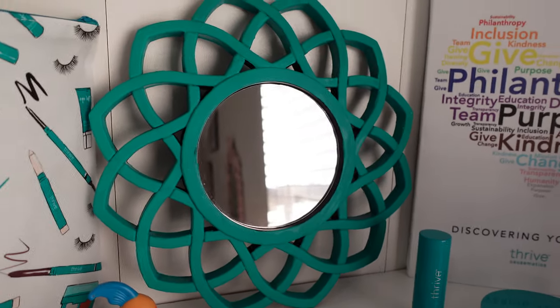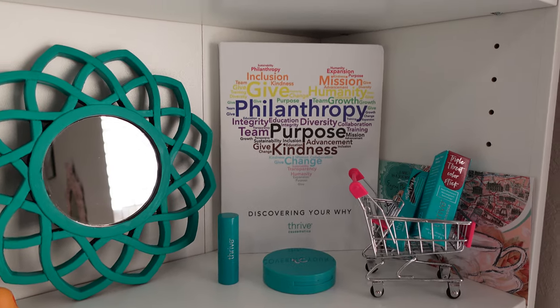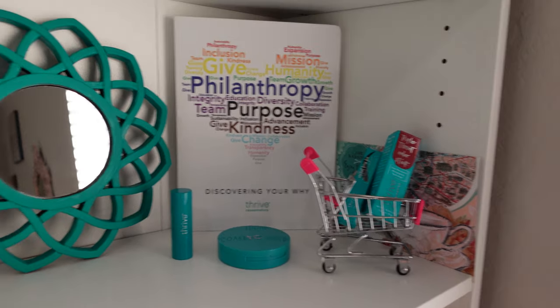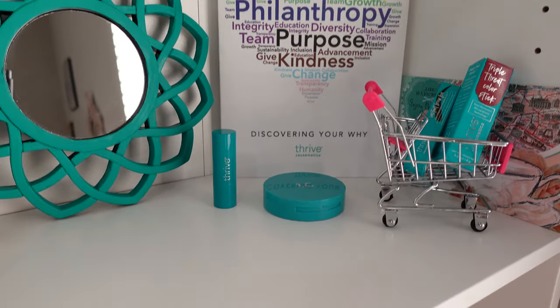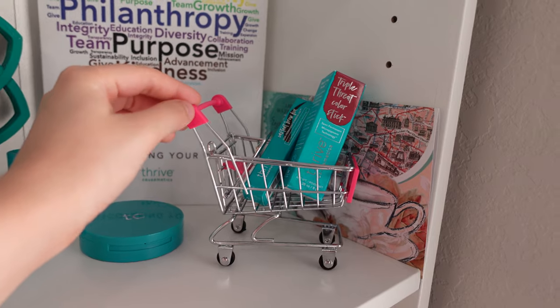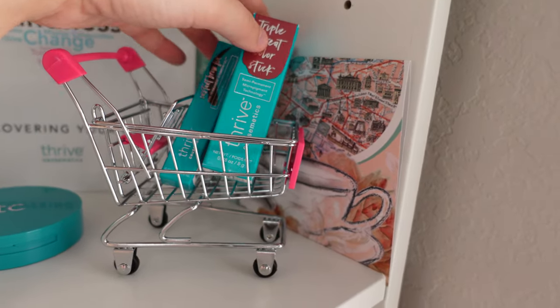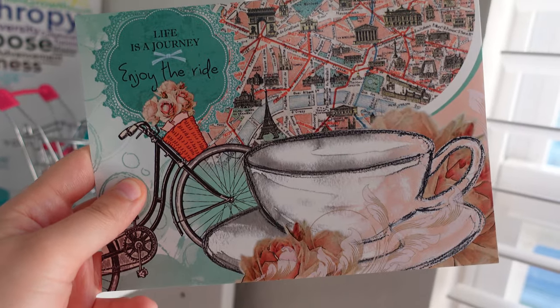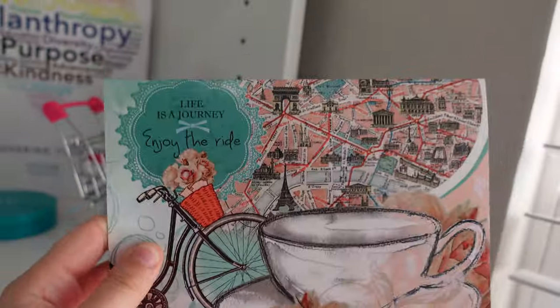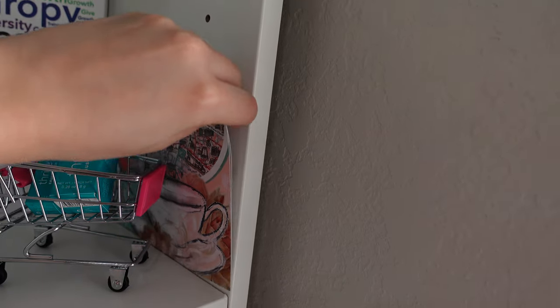I used to love Littlest Pet Shop so I have it as a memory of our time in Virginia. I got this mirror from Dollar Tree — it was black and I actually painted it turquoise and I really like how it looks. We have a little thing from Thrive Cosmetics with some words and a heart. And then I have a lipstick, a powder, and then this super cute shopping cart from Hobby Lobby — it's a little pink one. And then there was a tea bag from an antique store that says 'life is a journey, enjoy the ride' with a teacup.